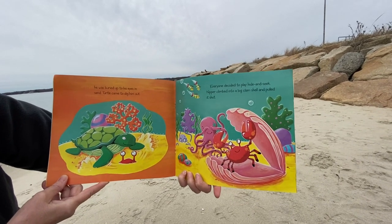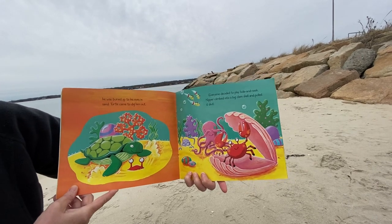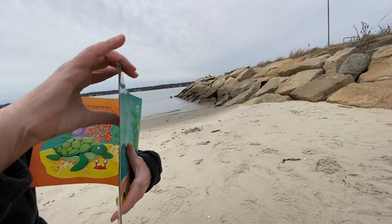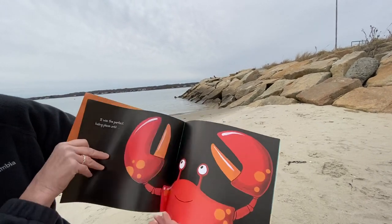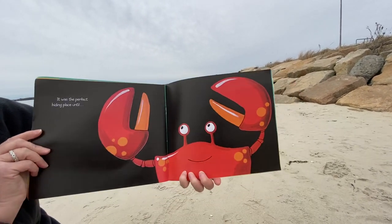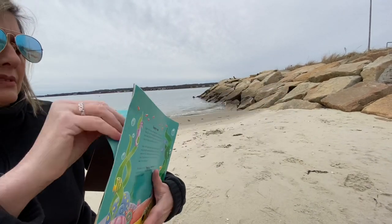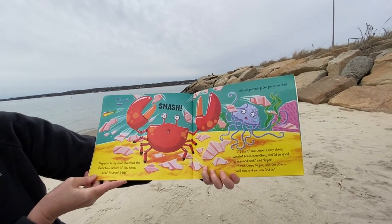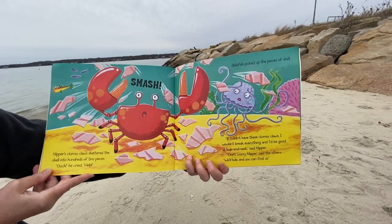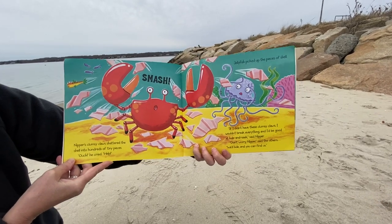Everyone decided to play hide-and-seek. Nipper climbed into a big clamshell and pulled it shut. I wonder if anyone's going to find him there. It was the perfect hiding place, until... Smash! Nipper's clumsy claws shattered the shell into hundreds of tiny pieces. Ouch! Ouch! Ouch! He cried. Help!